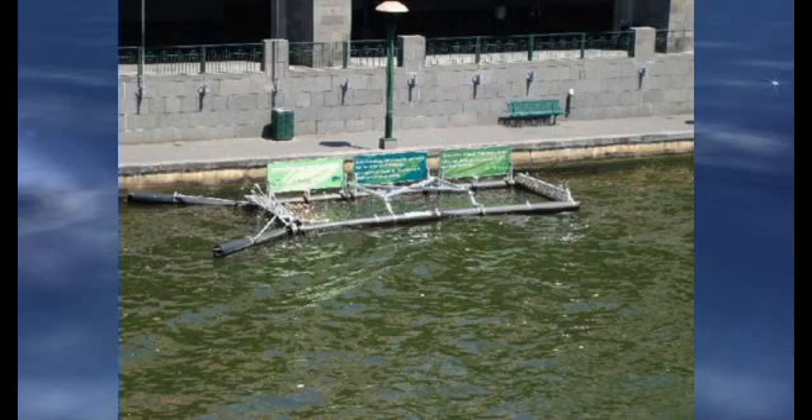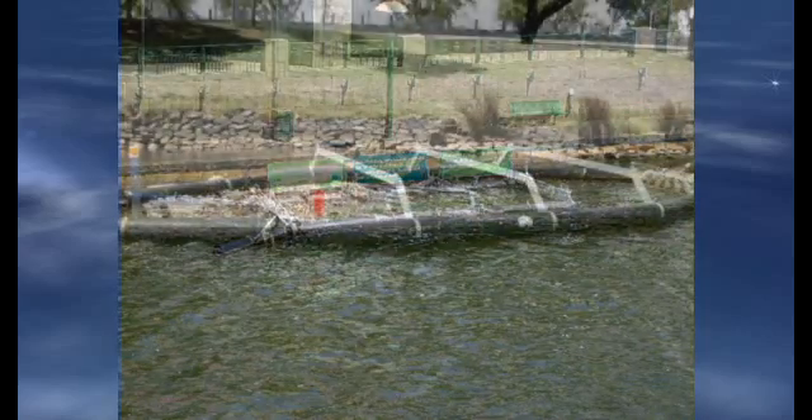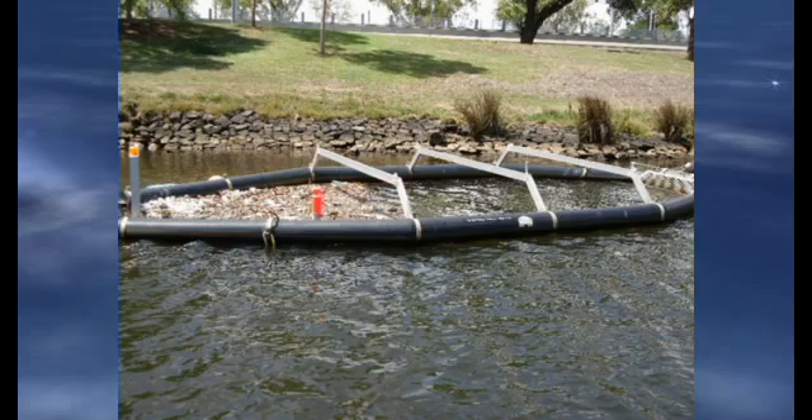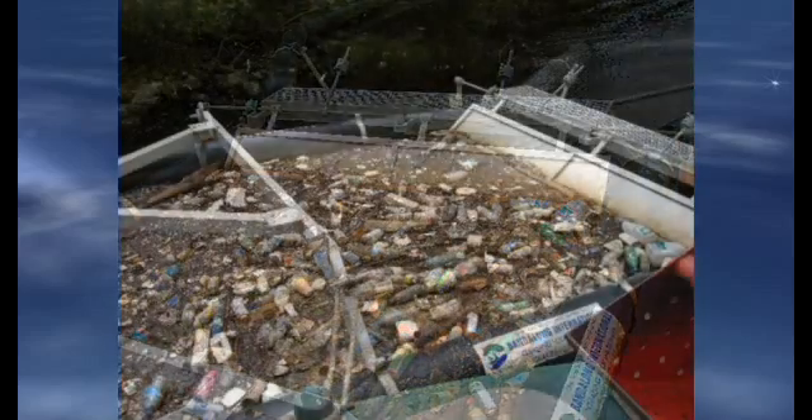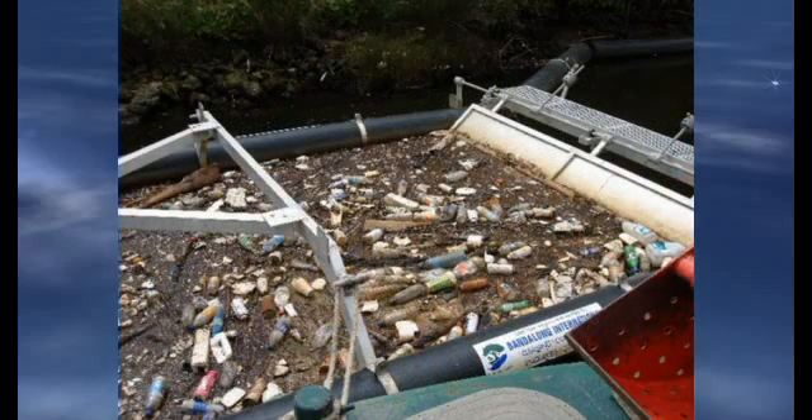Using polyethylene as the flotation boom material, the unit floats. No nets or fencing are used with the product, so only floating litter is captured — no wildlife or fish. Additionally, even when full, the litter trap will not cause flooding.